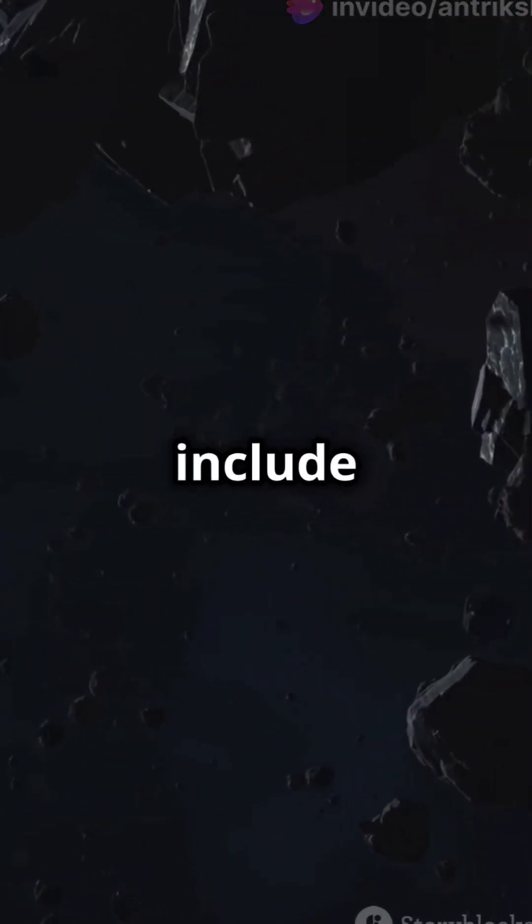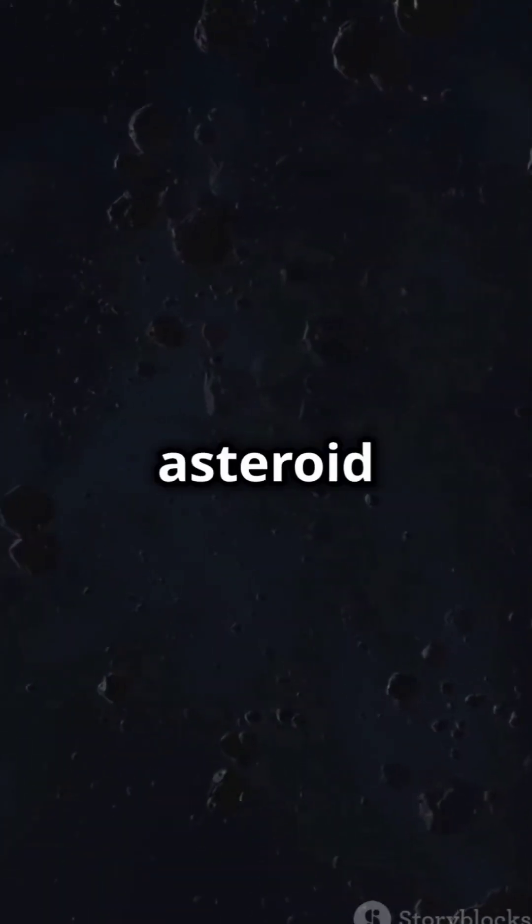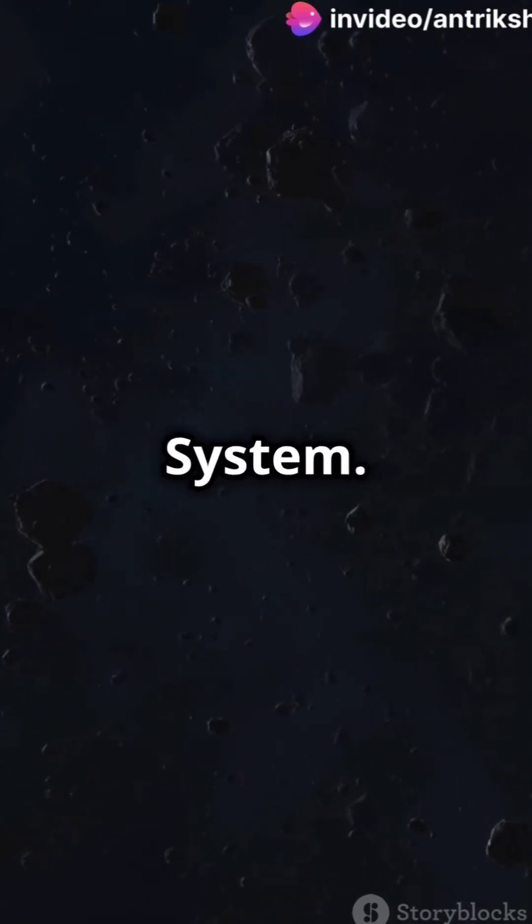Other significant asteroids include Vesta, Pallas, and Hygieia. The Asteroid Belt is the smallest and innermost known circumstellar disk in our solar system.